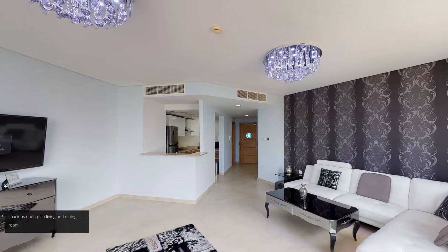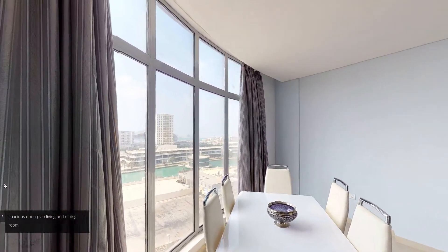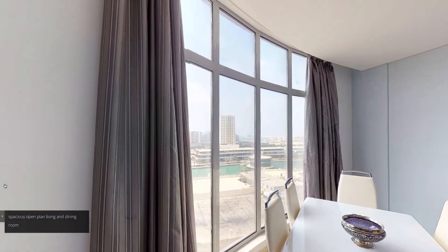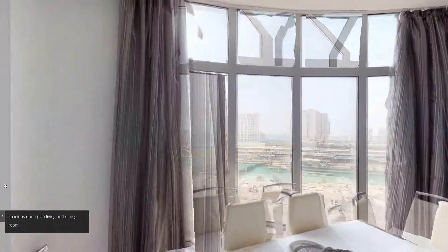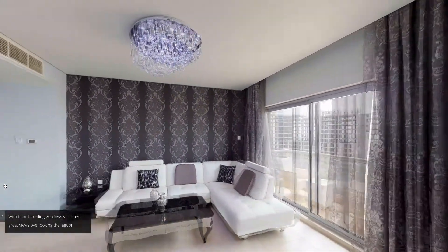Spacious open-plan living and dining room. With floor-to-ceiling windows you have great views overlooking the lagoon.